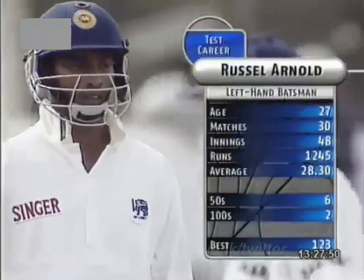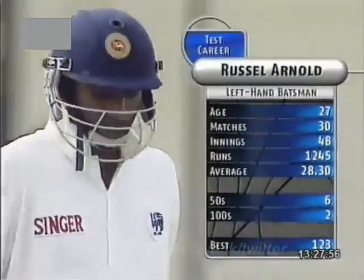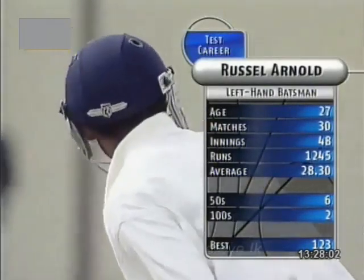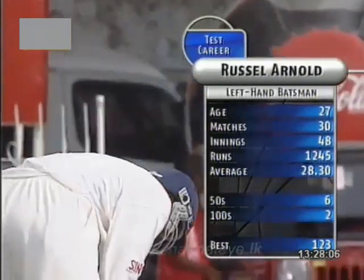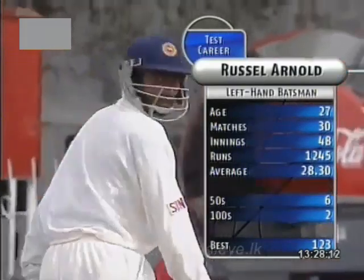So Russell Arnold comes out to the middle. He'll need some runs — he's short of runs in this test series, so he'll feel the pressure. He replaces Marvin Atapattu. Arnold's career best is 123. Harbhajan Singh getting his first wicket.